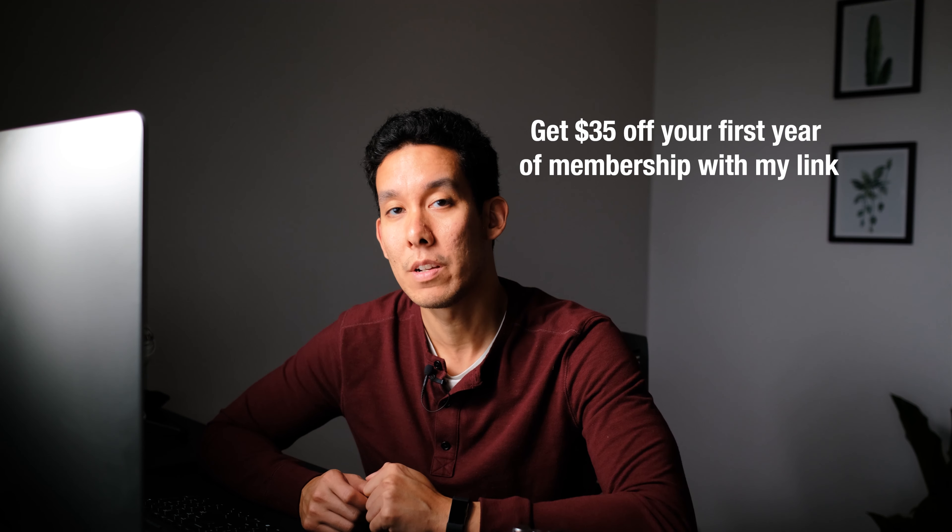If a client breaks their ankle while working with you and they want to sue you, you're covered with general liability insurance. A membership with PPA is $27 a month, which is so worth the cost for even just the contracts alone, but for everything else included — highly recommend. There's a link in the description to get $35 off your first year of membership.